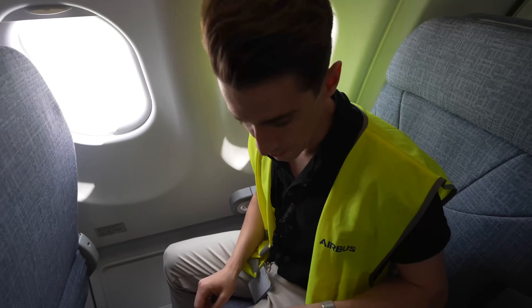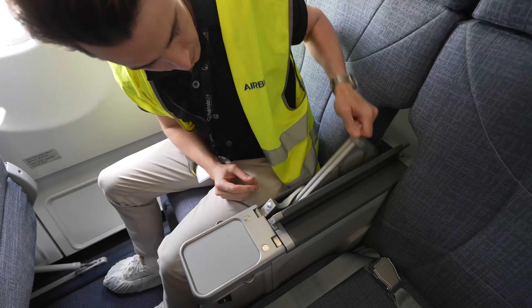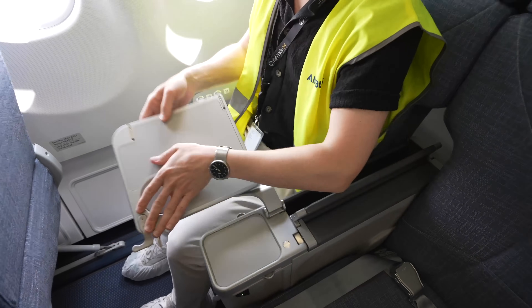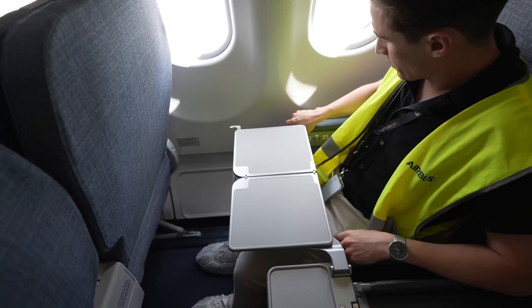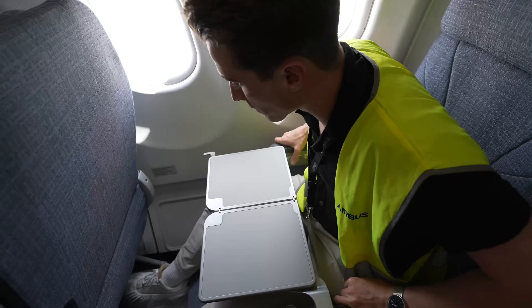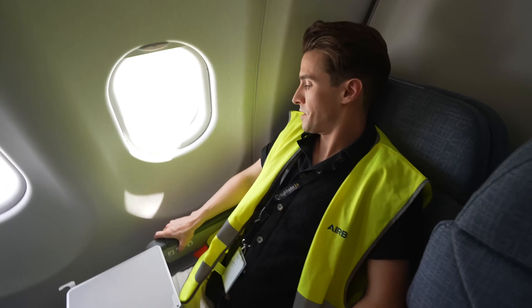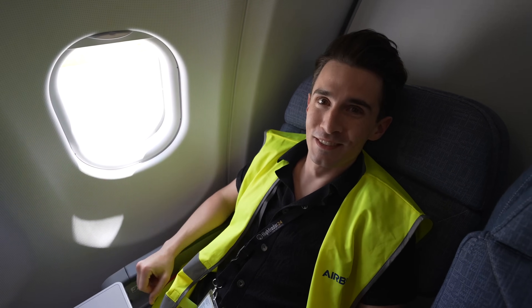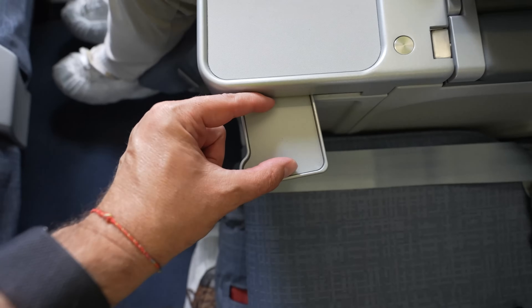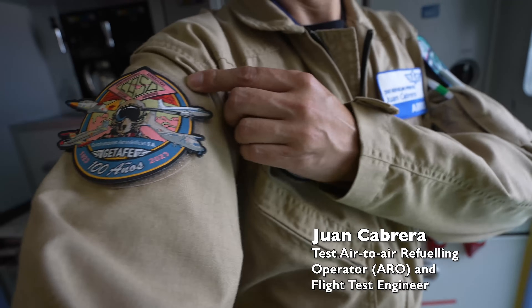We've got a pretty standard tray table, seat backwards and forwards, and a leg rest as well — let's go for max comfort on an A330 MMF. There's also what looks like a spot for a beverage, and a commemorative item marking 100 years of the company.